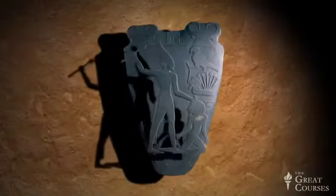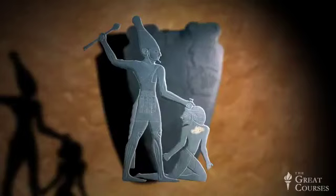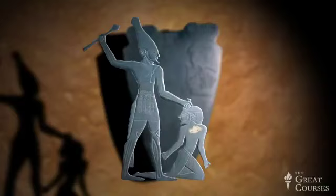The first thing you notice is the large figure in the center. He's the king, and we know that because he's wearing the tall white crown of Upper Egypt. In his hand he holds a mace — basically a rock on a stick — and he is about to smash his captive, whom he holds by the hair. I can tell you the king's name: it's Narmer, perhaps the very first king of unified Egypt.